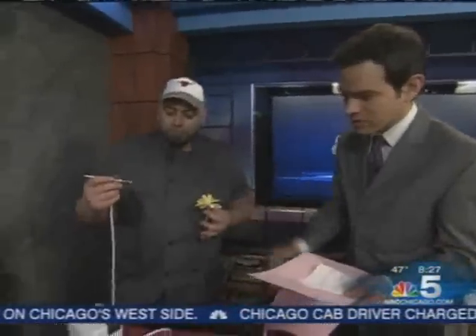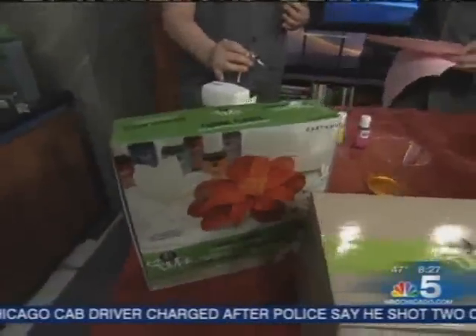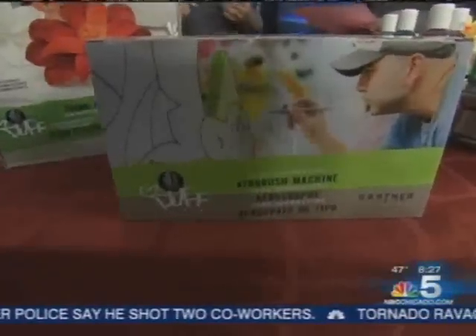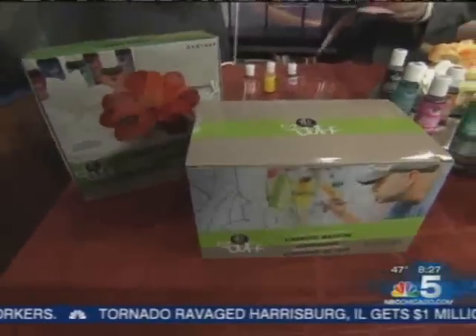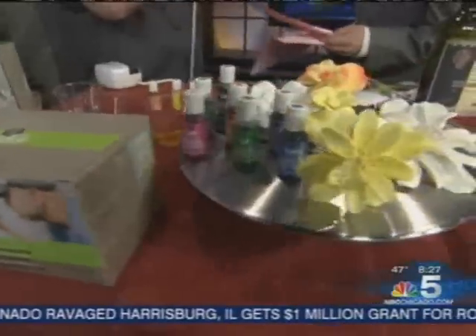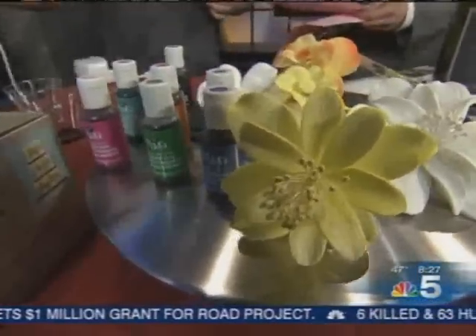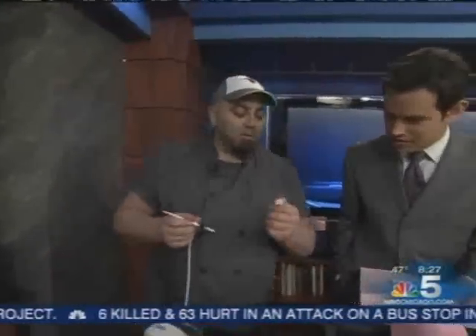How much does one of these set you back? It looks like a cool specialty item. These will go for about $139 retail, as opposed to $600 or $700 at an art store. Is it easy to change colors? You totally can — dump out the orange and add a little pink and you can make peach.